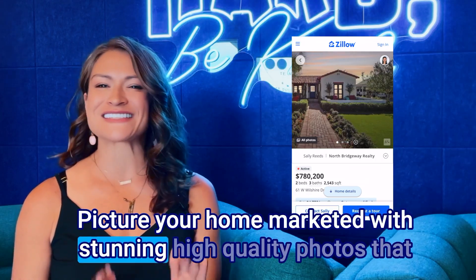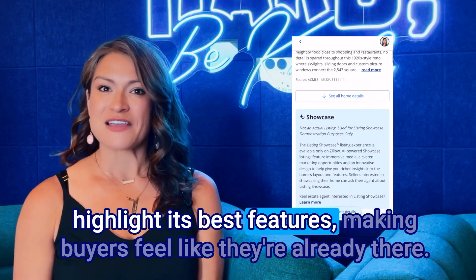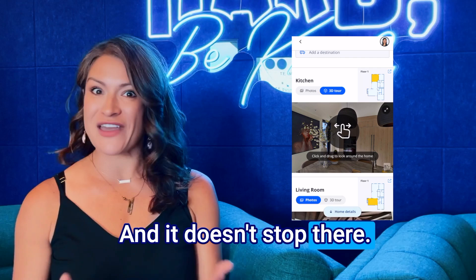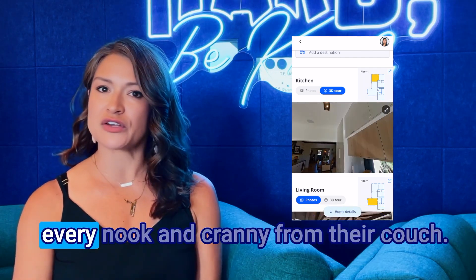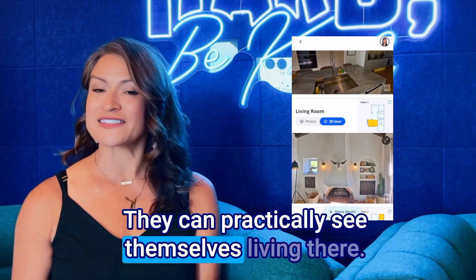Picture your home marketed with stunning high-quality photos that highlight its best features, making buyers feel like they're already there. And it doesn't stop there. Imagine buyers taking a virtual tour, exploring every nook and cranny from their couch. They can practically see themselves living there.